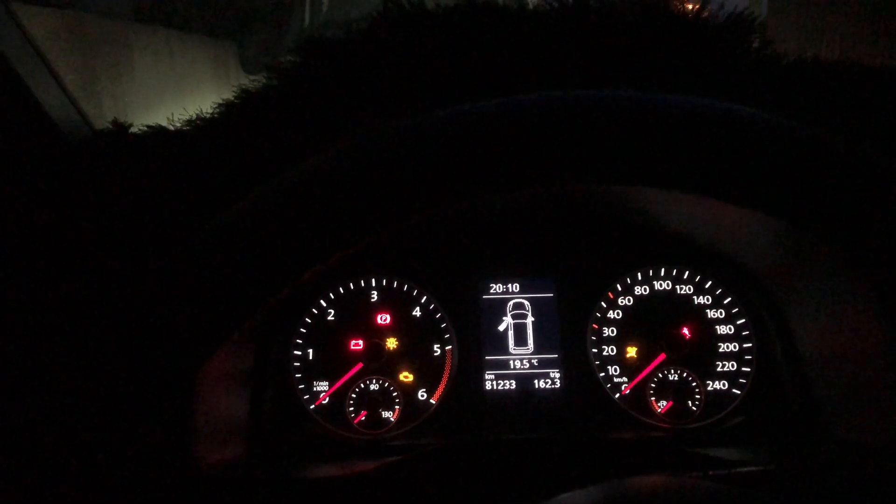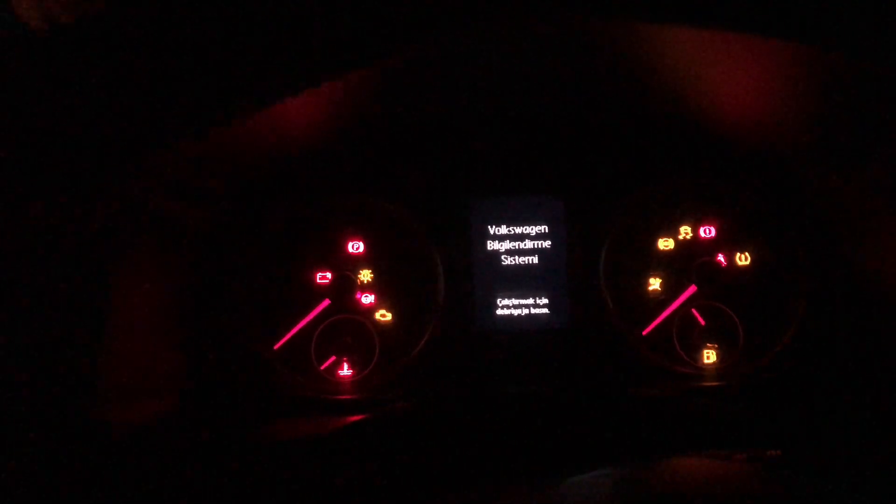H7 LED'leri taktık arkadaşlar, bayağı iyi duruyor. Şu an parklardayız. H7 LED'leri aldığımız zaman gelen T10 hediye park ampullerinde taktım. Şu an uzunlar. Allah'a emanet olun.